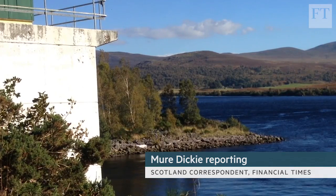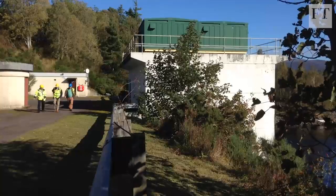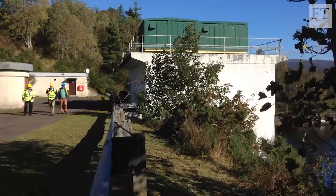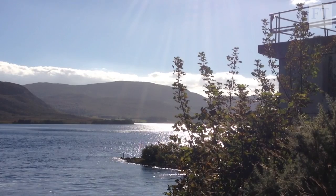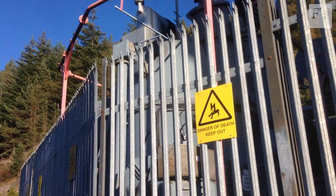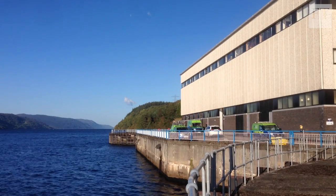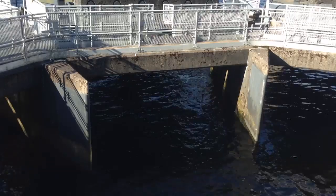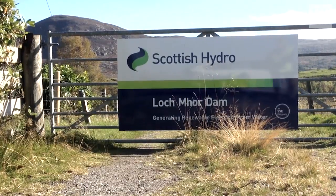The only signs that there's something special about Lochmore in the Scottish Highlands are a few modest concrete buildings on its western shore and some telltale ripples on the surface of its blue waters. This is part of the Foyer pumped storage power station. Such schemes have played a key role in UK electricity supply for decades, but power companies say growth and use of renewable energy means the nation now needs more of them.